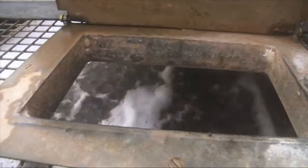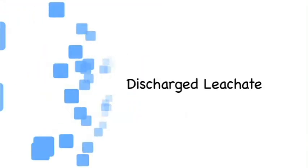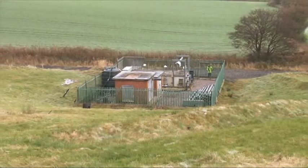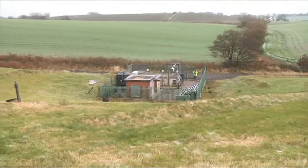Merseyside Waste Disposal Authority works in conjunction with the regulatory bodies to ensure that the discharged leachate meets their stringent standards. Regular monitoring of the surface water and groundwater is undertaken to ensure that the leachate from the landfill site does not pollute the water.